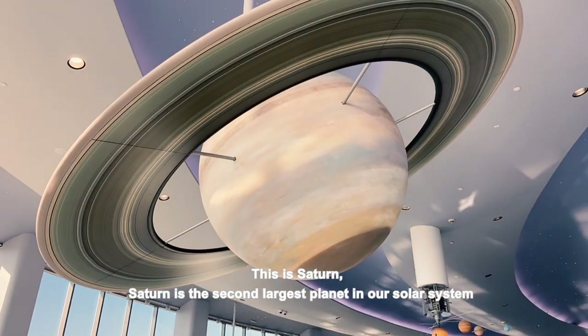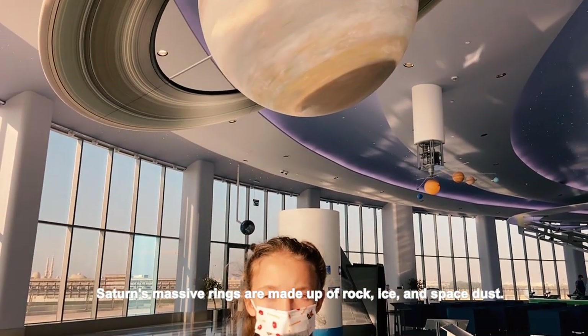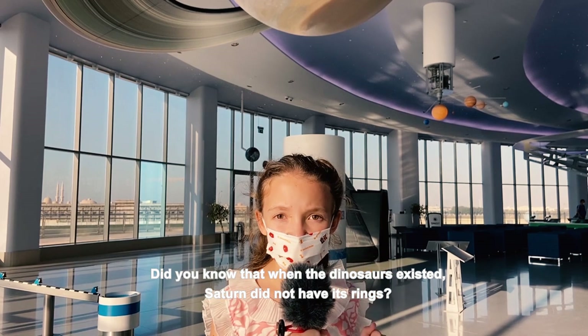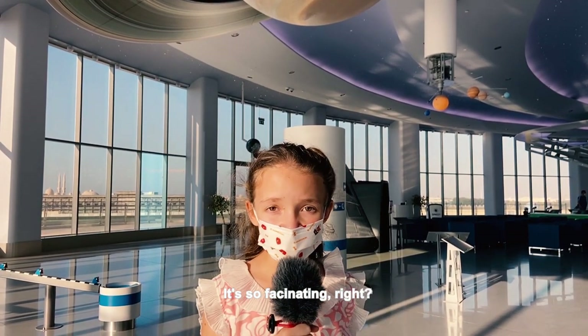This is Saturn. Saturn is the second largest planet in our solar system. Saturn's massive rings are made from rock, ice and space dust. Did you know that when the dinosaurs existed, Saturn did not have its rings? It's so fascinating, right?